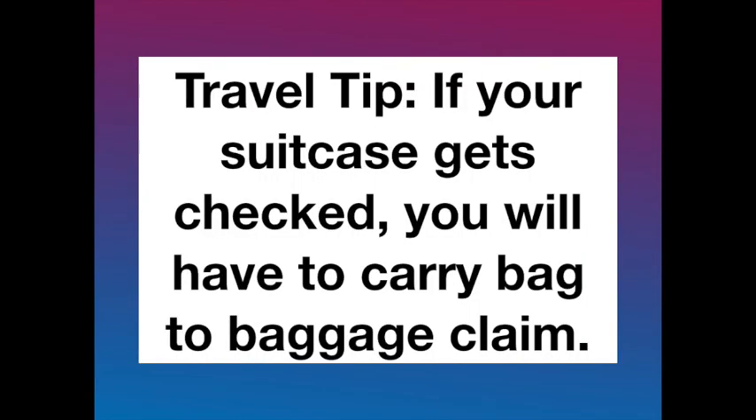Another important travel tip: if your suitcase gets checked last minute, you're going to have to hold or carry this personal item bag on one shoulder the entire way to baggage claim, so just be prepared for that. One of my subscribers was not prepared and it was very painful and inconvenient for her.